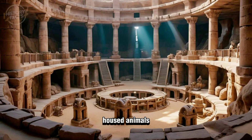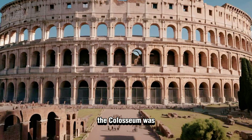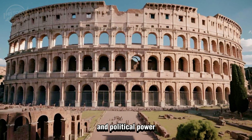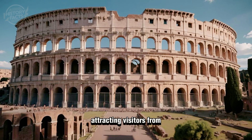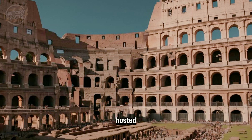Beneath the arena lay a complex underground structure, the hypogeum, which housed animals, gladiators, and machinery for special effects. The Colosseum was not just an amphitheater but a symbol of Rome's cultural and political power, attracting visitors from across the empire.